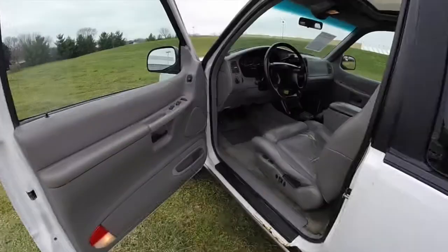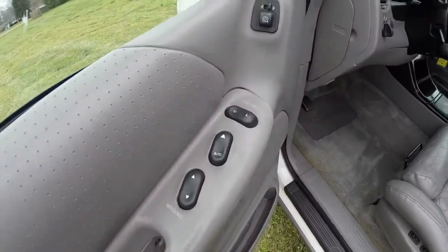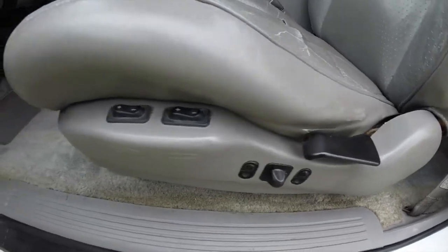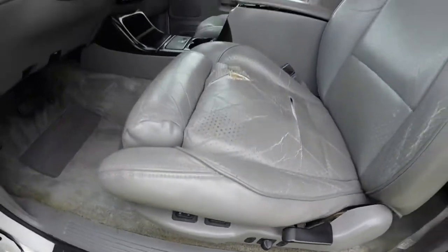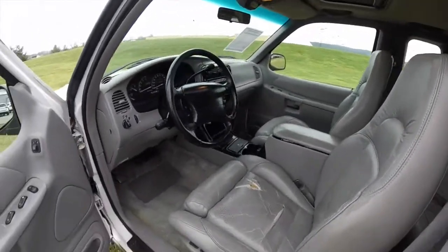Let's take a look at the interior. Inside, this vehicle has power mirrors, power windows, and power door locks. It also has keyless remote entry. Six-way power driver's seat with manual seatback adjust. It also has bolster adjust and lumbar adjust. The passenger side has lumbar adjust and is manual.